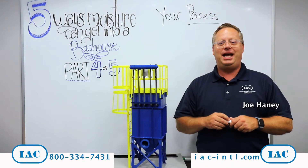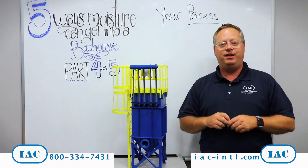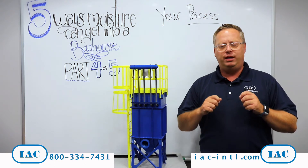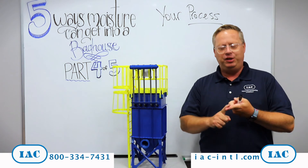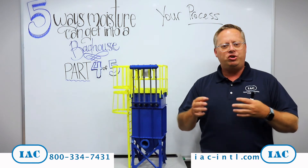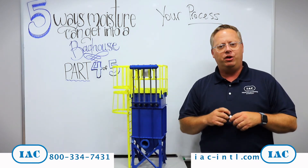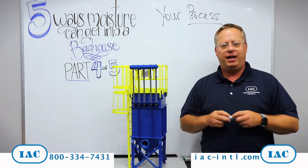Hi, Joe Handy here with another IAC Tip of the Month. We are still working through our five reasons that moisture gets inside your bag house. We're going to assume that you've already watched our first three parts and you've addressed them. So you've sealed up any leaky doors, you've troubleshot your pulsejet system to keep moisture out of your compressed air, and you've also found any pinpoint holes in your ductwork leading up to the bag house that may be pulling in outside air.